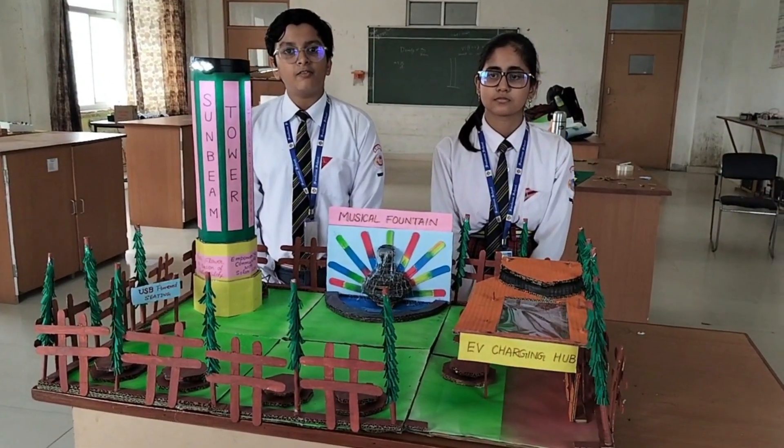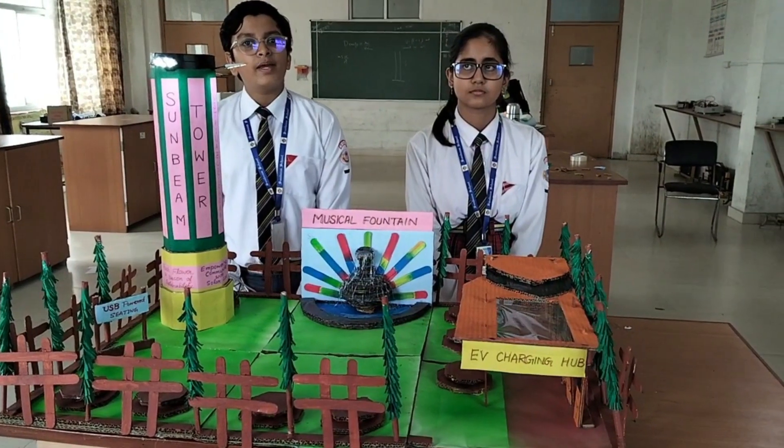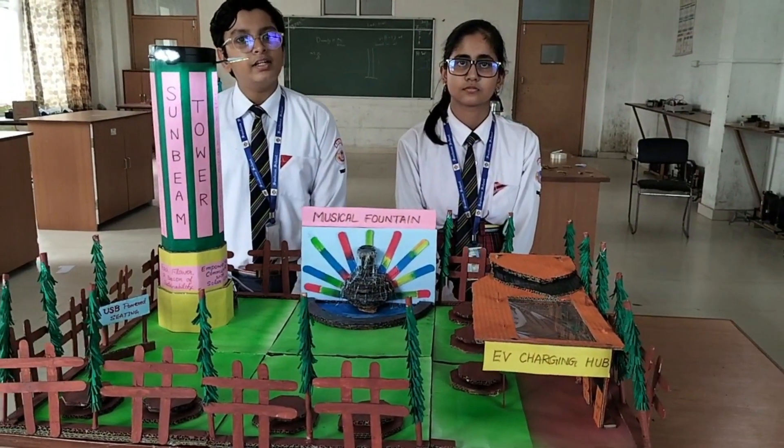We have chosen the sub-theme 'Lifestyle for Environment,' and I have made the tower as a symbol of innovation and sustainability.